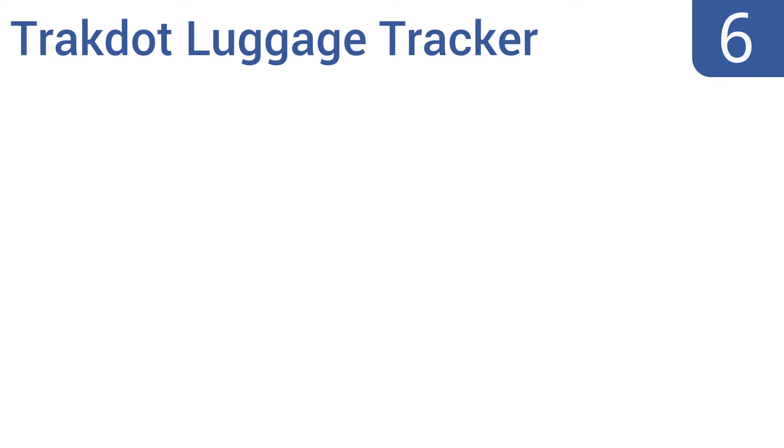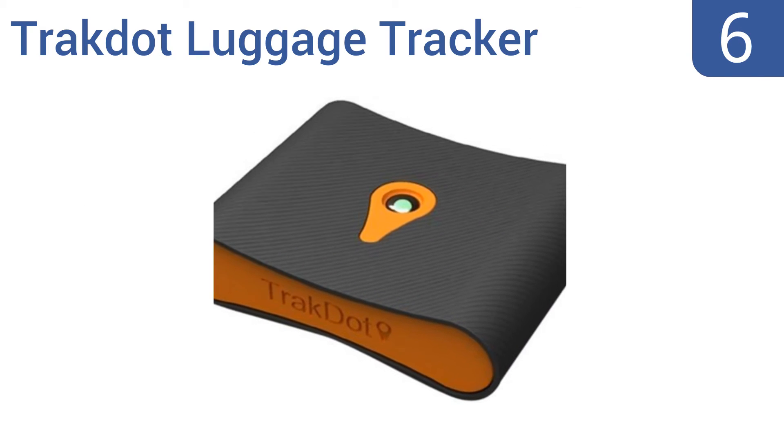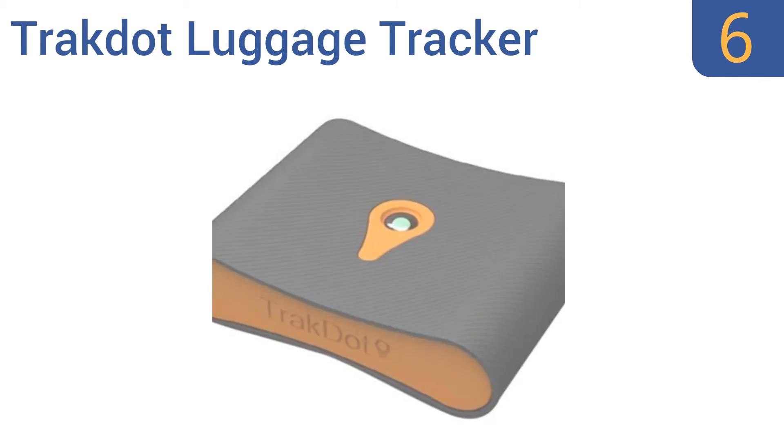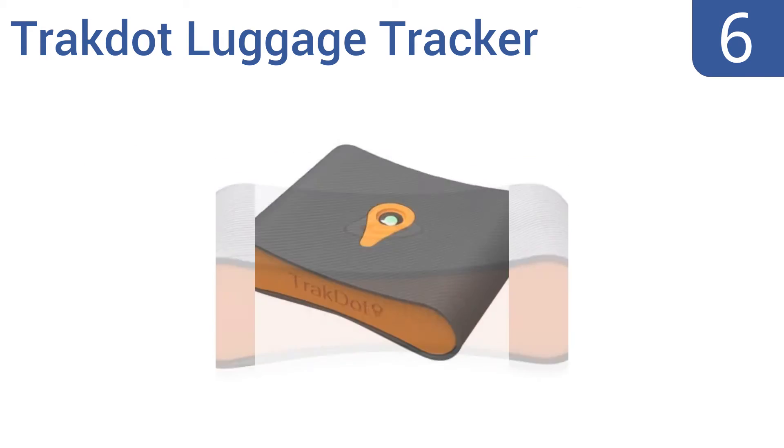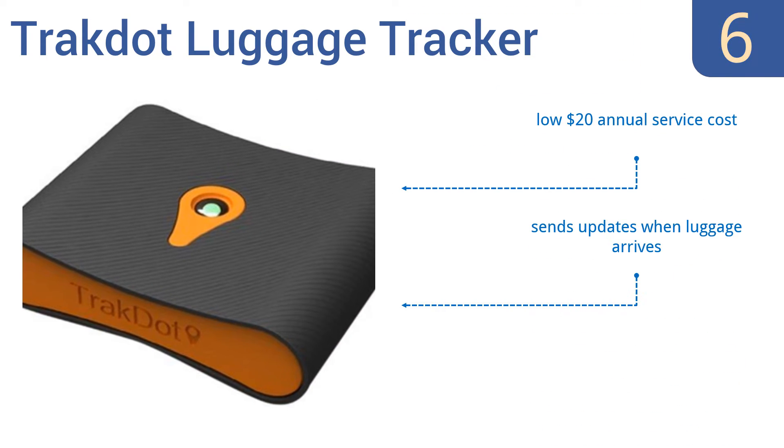At number 6, the TrackDot luggage tracker isn't much bigger than a pack of playing cards, but it's powerful enough to send out the 411 on your luggage anywhere it gets cell signal. The purchase also includes the first year of subscription for free. After that, it has a low $20 annual service cost and sends updates when luggage arrives. But the battery life could be better.